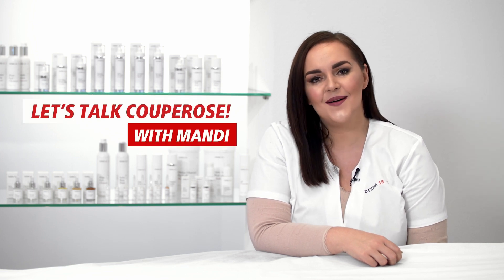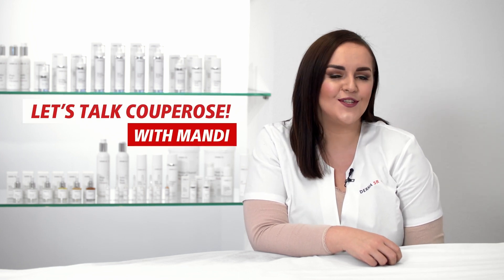Let's talk Couperose. Hi, I'm Mandi Barnard, Swiss Color Master Trainer from South Africa. Today, I'd like to show you my skincare routine to help reduce the reddening of the skin caused by Couperose and strengthening the capillaries.